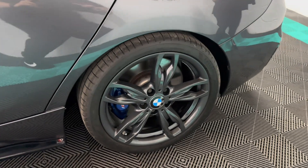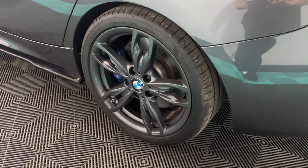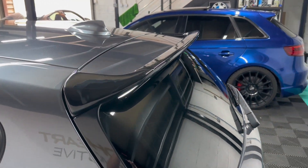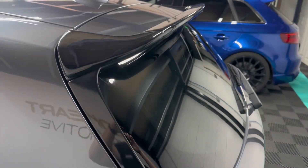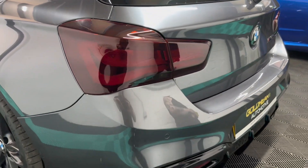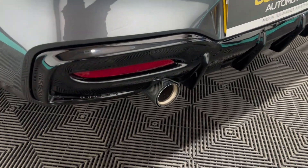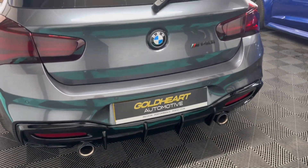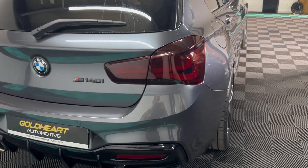This car comes with a Wavetrac LSD which has a lifetime warranty. It has the gloss black diffuser and also spoiler. Tinted rear lights and an M performance exhaust. It's also on i-back lowering springs.